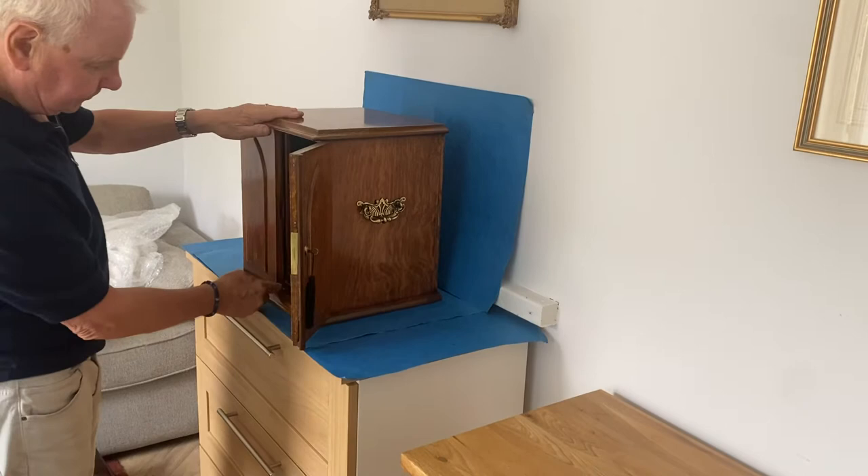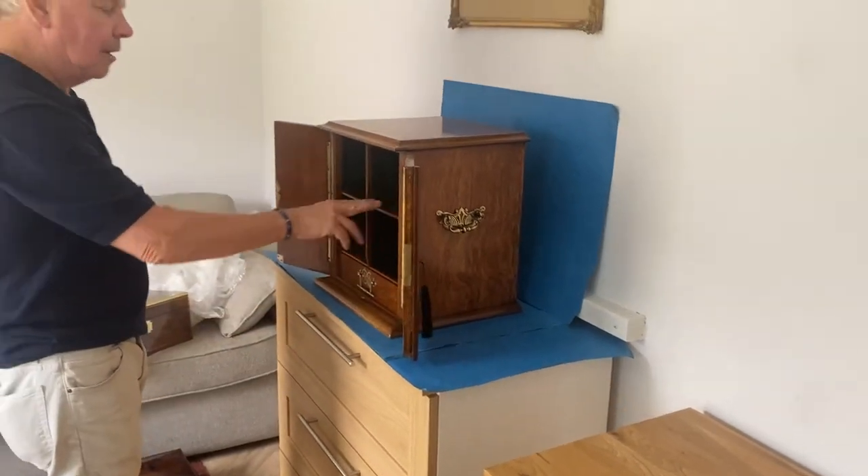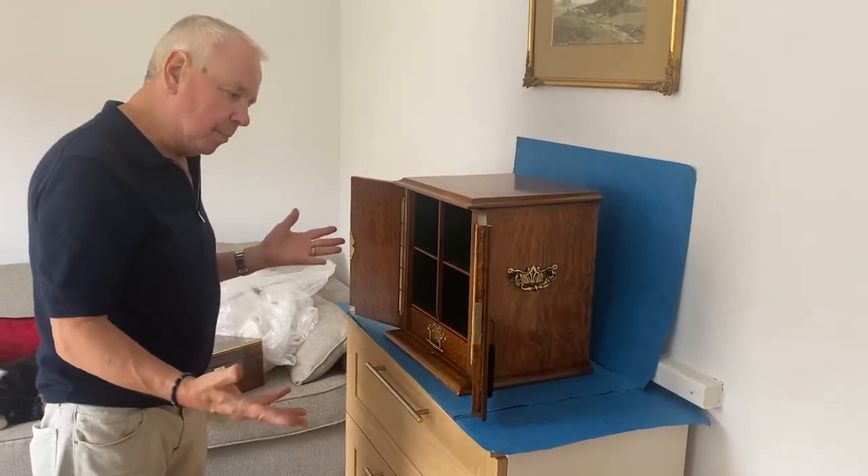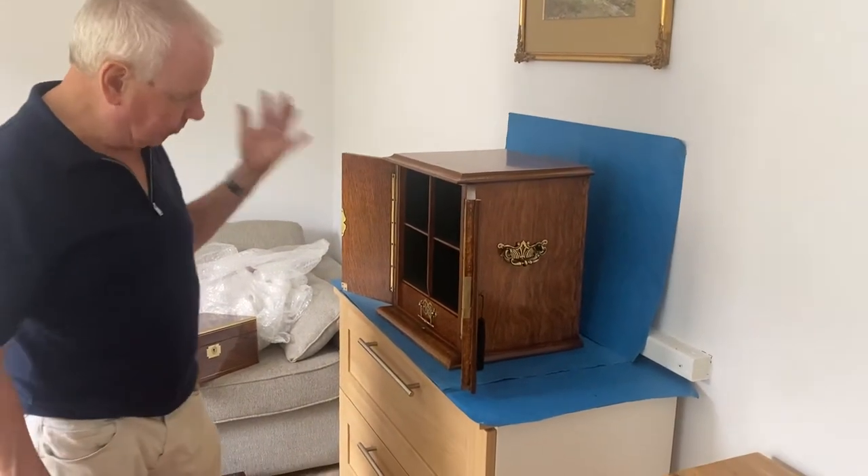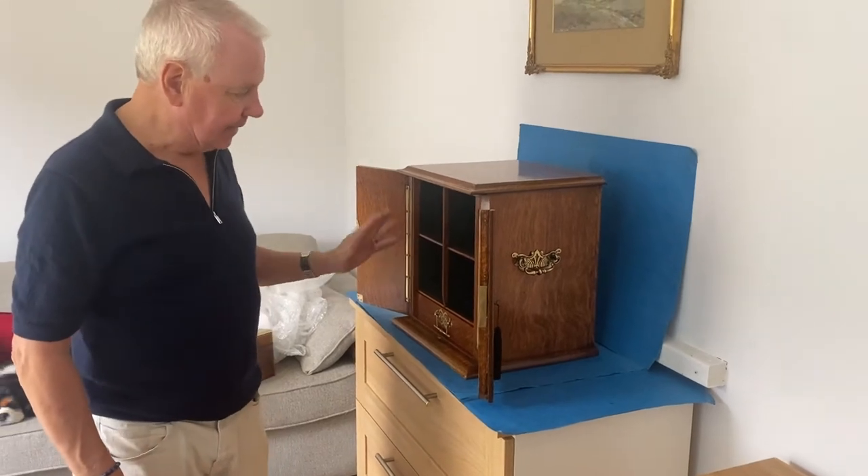When you open it, it's got four copy holes. It probably would have had drawers originally, and somebody's taken them out because they've probably been using this in an office.